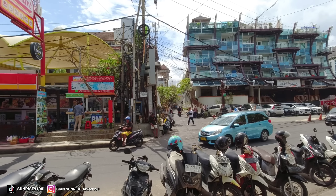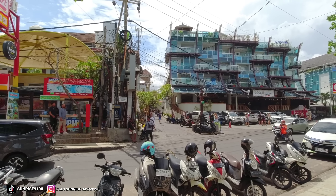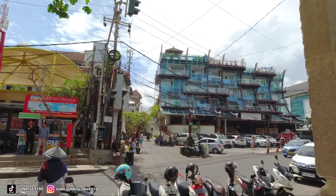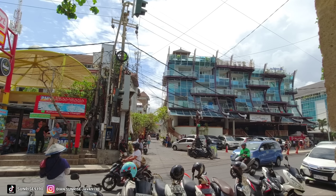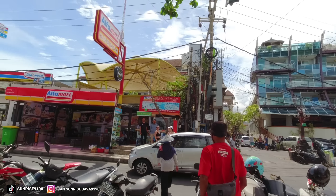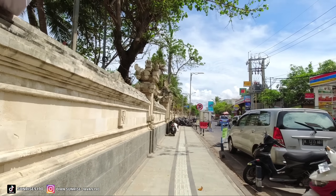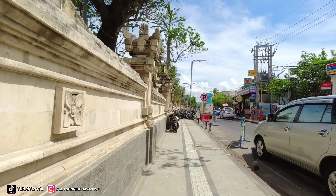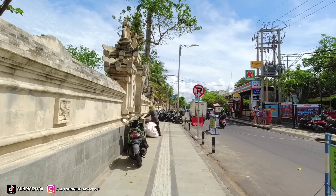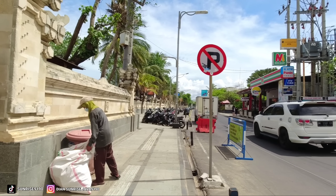Pas keluar di sini kita ketemu Jalan Popis 1. Di depan kita ini Kutabek dan di sebelahnya itu Jalan Popis 1 teman-teman. Ini salah satu jalan yang sibuk dan beberapa hari yang lalu juga sudah saya buatkan untuk di Jalan Popis 1 ataupun Popis 2. Kita lanjut lagi teman-teman. Jadi kita melihat untuk di Pantai Kuta Bali, kita sudah melihat bahwa pedagang-pedagang yang berjualan sudah tidak ada di sini.